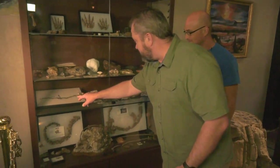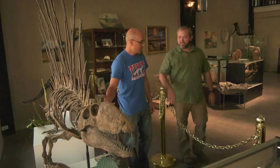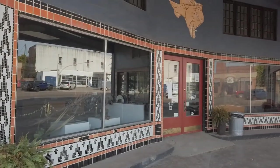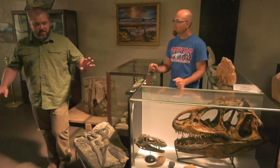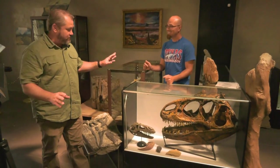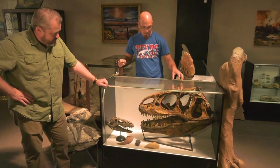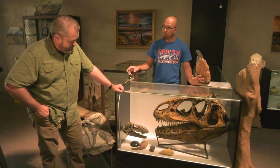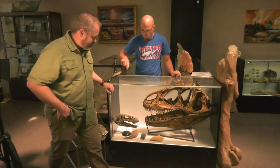We're in Hillsboro learning all about paleontology in Texas with Andre Lujan, who has spent several years gathering fossils all over the state. We've moved from the Triassic into the Jurassic period. What we have here is a cast of the skull of Allosaurus — a large meat-eating dinosaur — and a replica of one of the claws.